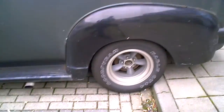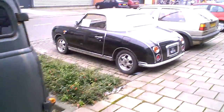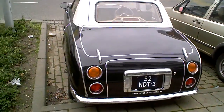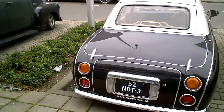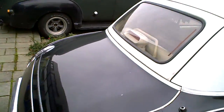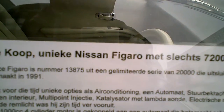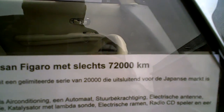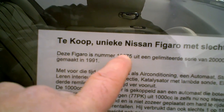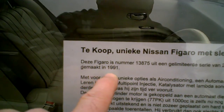And there's something else here. Standing next to it — well, this is the first one I see. Live. Look, the guys put an ad on it. Nissan Figaro, 72,000 kilometers. This is number 13,875 from a limited series of 20,000, made for the Japanese market in 1991.